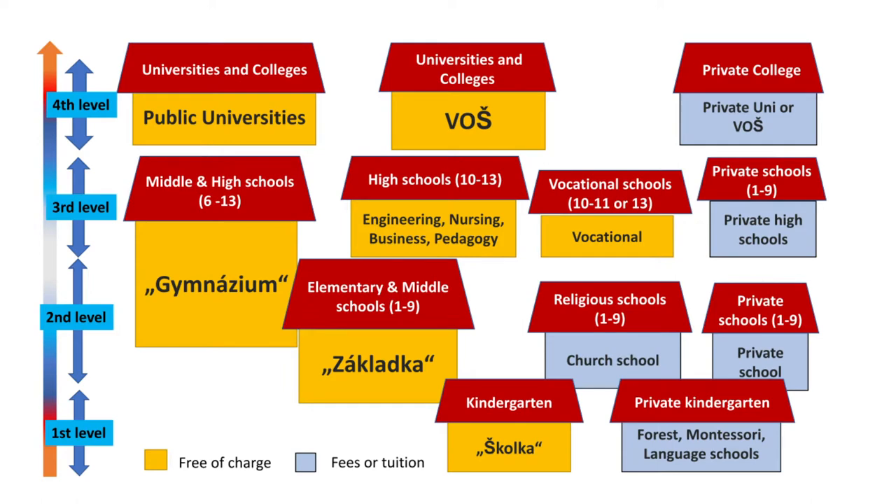Czech education is divided into four stages as showcased in the presented graphic, which roughly corresponds to the K-12 to college US system. At the first stage, seen at the bottom, is kindergarten, so-called školka. Školkas are not compulsory, but approximately 350,000 children attend those schools every year.